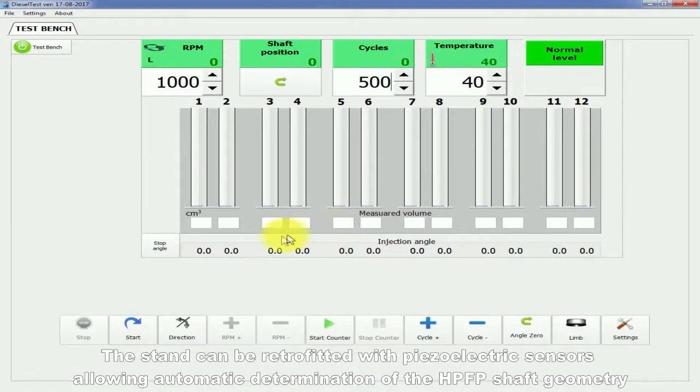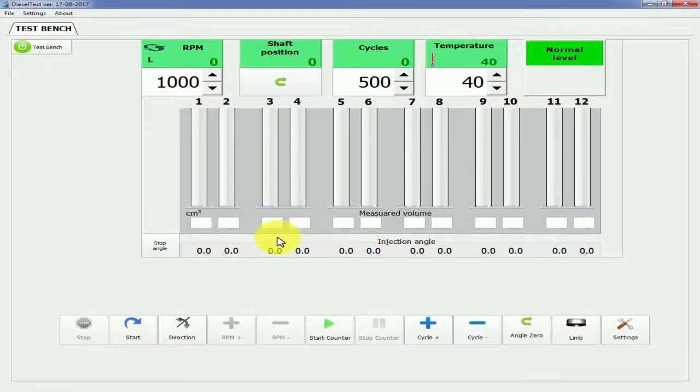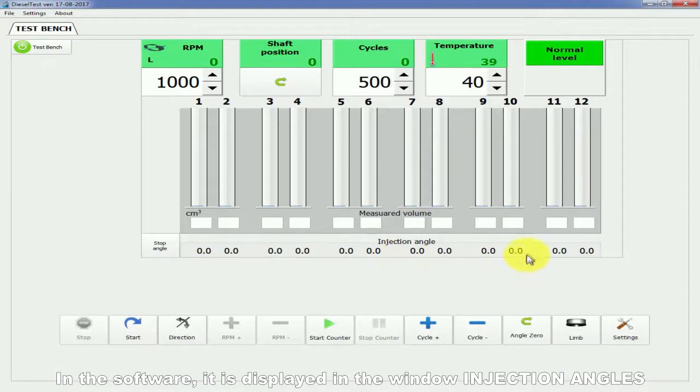The stand can be retrofitted with piezoelectric sensors allowing automatic determination of the HP PFP shaft geometry. In the software, this is displayed in the window injection angles.